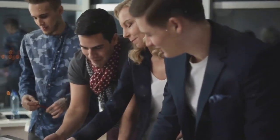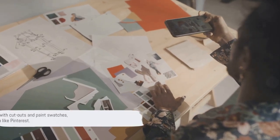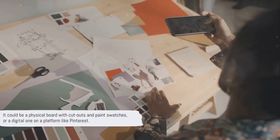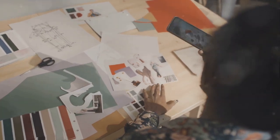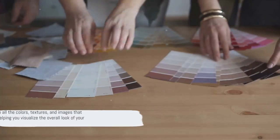Now let's bring all that inspiration together. Create a mood board. It could be a physical board with cutouts and paint swatches, or a digital one on a platform like Pinterest.